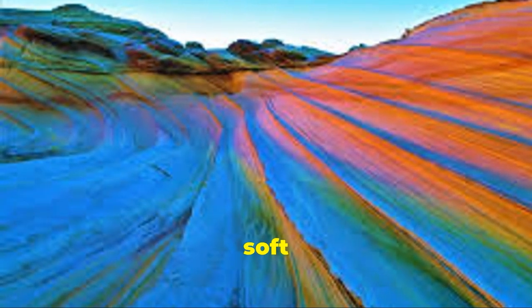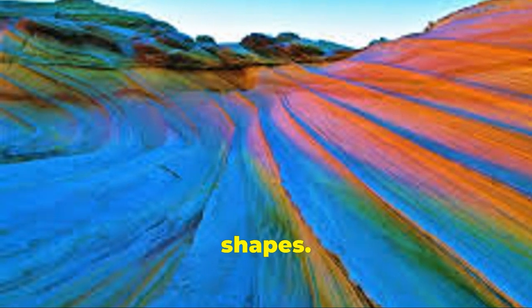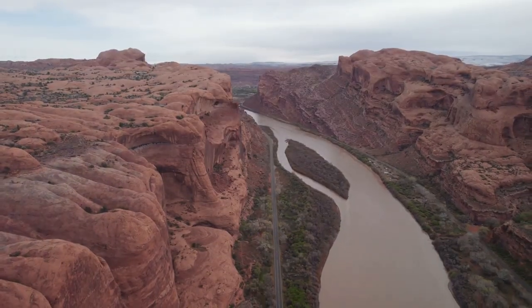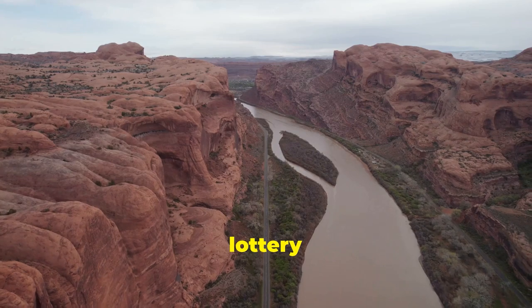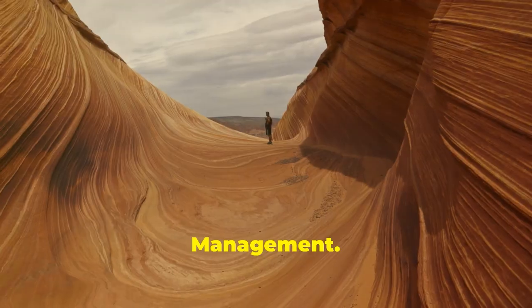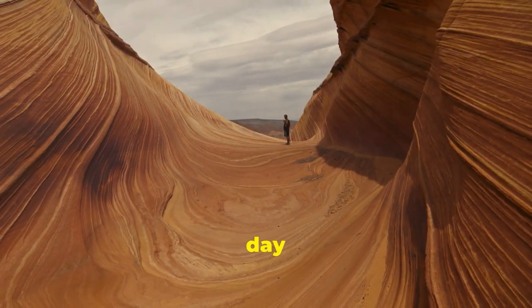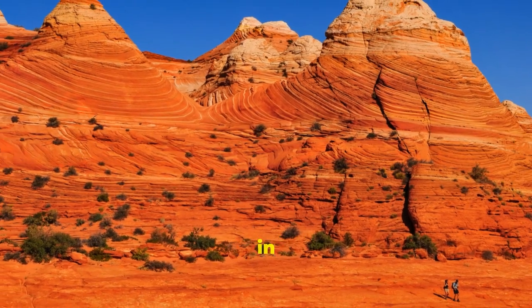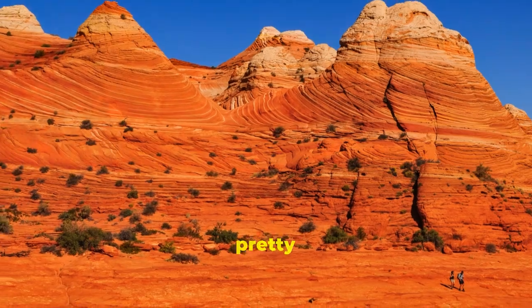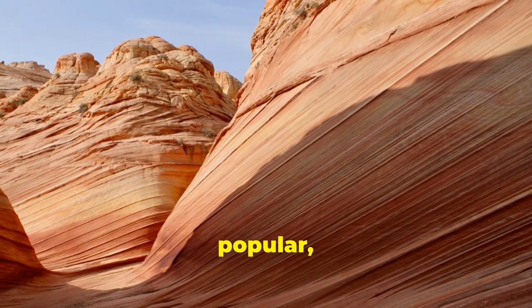Here's the catch: to even get a chance to see The Wave up close, you have to enter a permit lottery run by the Bureau of Land Management. They only allow 64 people per day to hike out there to protect the fragile formation. The odds of scoring a permit, especially in peak seasons like spring and fall, are pretty slim. This place is mega popular, especially with European tourists who've seen it in nature documentaries.